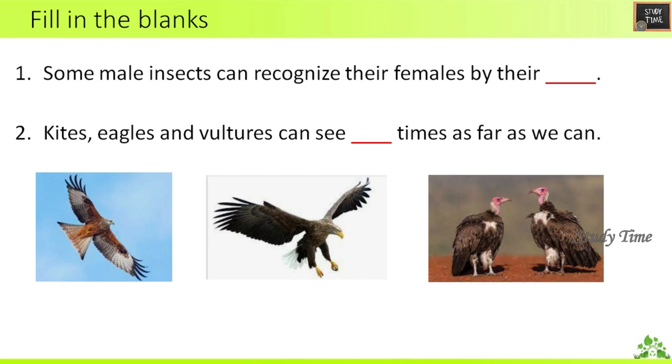First question: Some male insects can recognize their females by their dash. You can guess the answer — if you want, you can pause the video and guess. The answer is 'smell'.